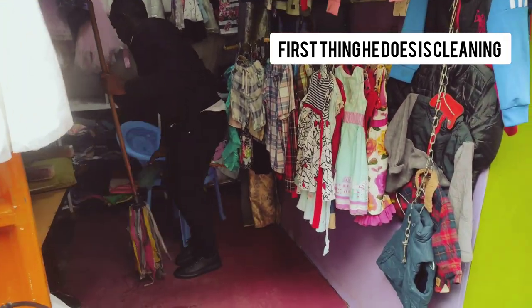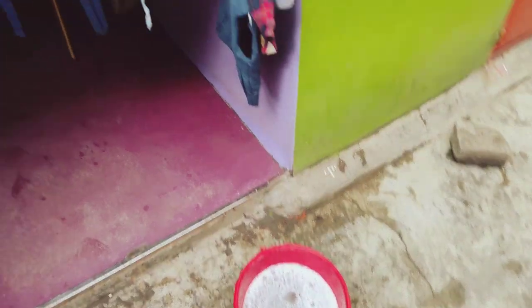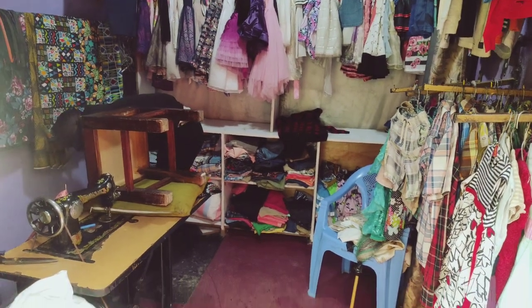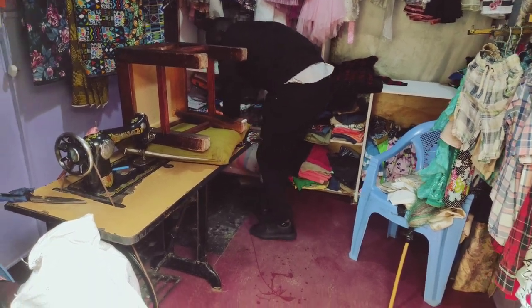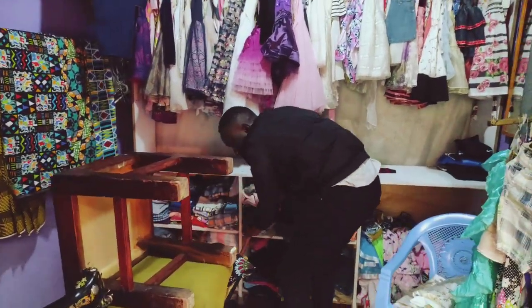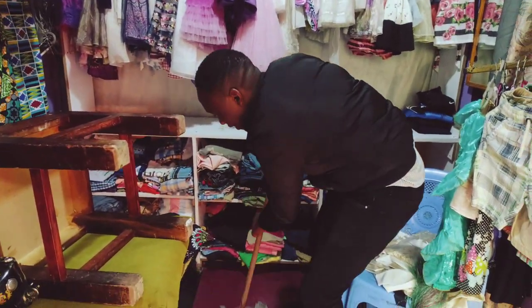So when he gets to the shop, the first thing he does is wash. And as you can see, he still needs to make his shop look tidy before the work of the day starts. Aridas, at what time do you open the shop? At 8 — 8am in the morning.